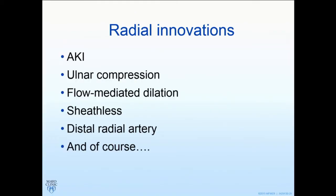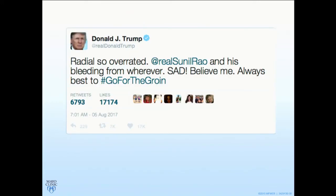To summarize, six quick innovations: acute kidney injury, ulnar compression, blood pressure cuff, sheathless, distal left radial artery, and of course you always have the femoral. I'll leave you with this final slide. Thank you.